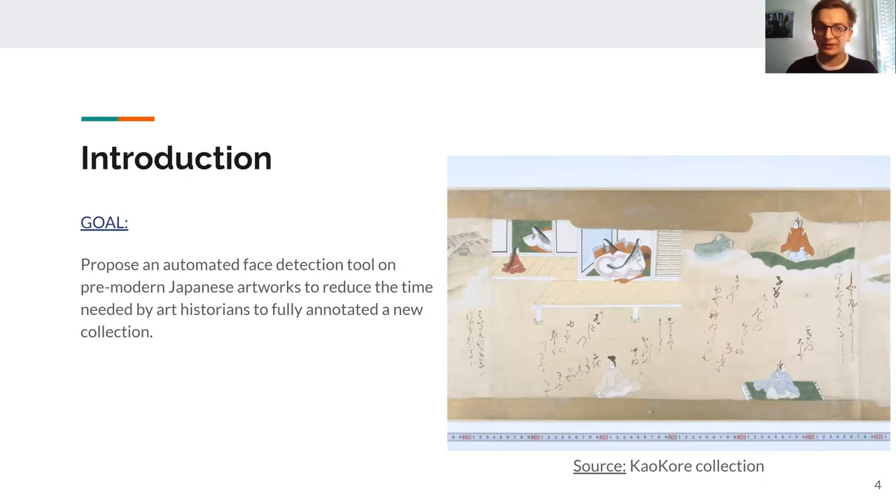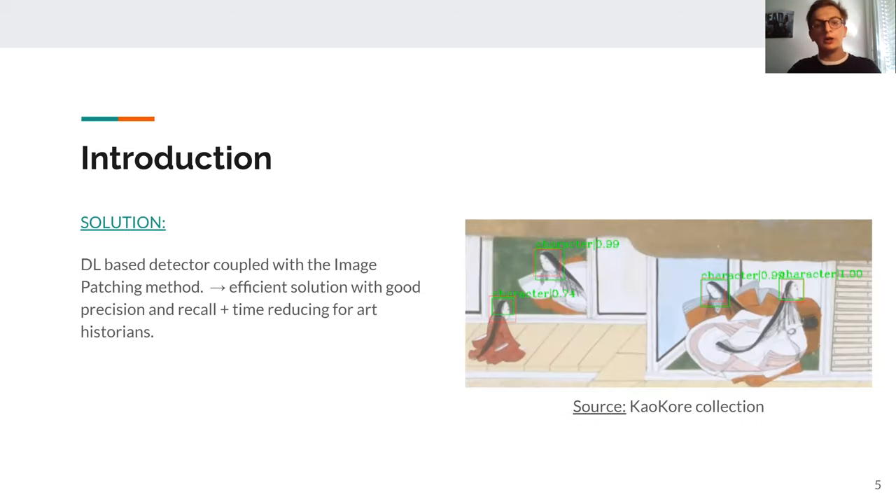Our goal is to propose an automated face detection tool on pre-modern Japanese artworks, so that we can reduce the time needed by art historians to fully annotate a new collection. Our solution is a deep learning-based detector that, coupled with image patching, allows us to have an efficient solution with good recall and good precision, and a solution that is time-reducing for art historians.